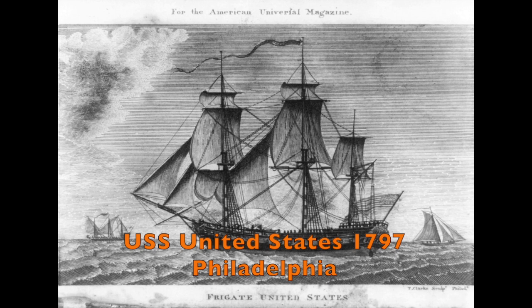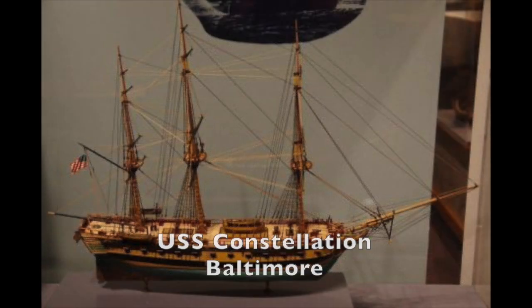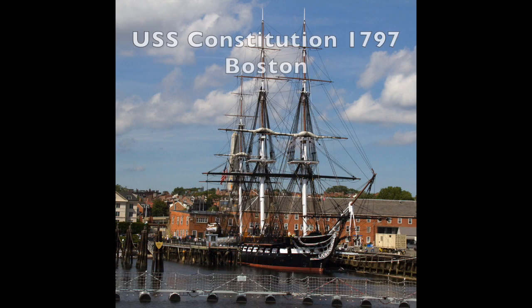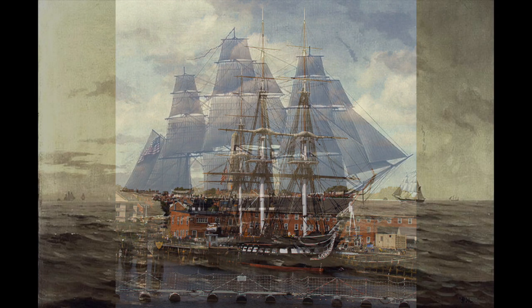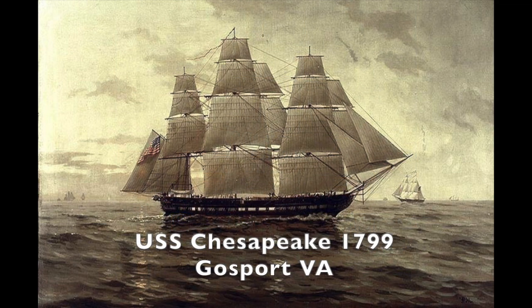The first of the six was the USS United States, built in Philadelphia, and it lasted until the Civil War, broken up in Norfolk in the 1860s. The Constellation, built in Baltimore, had the first victory of a U.S. ship against a French ship in this undeclared war known as the Quasi-War. The Constitution, pictured here, built in Boston, is the oldest commissioned warship in the world — it's still considered an active warship. The Chesapeake, built in Gosport, Virginia, was the smallest of the six and had kind of a checkered history on the water.